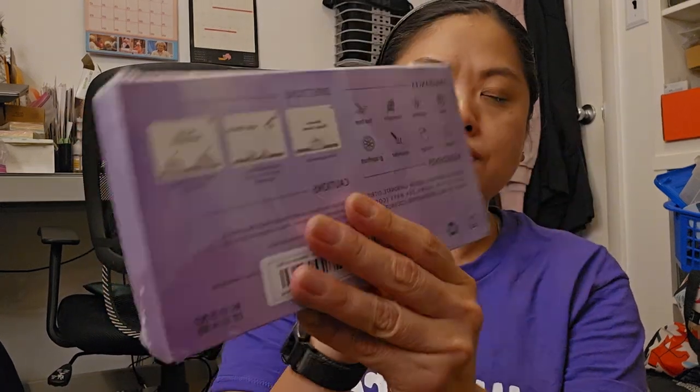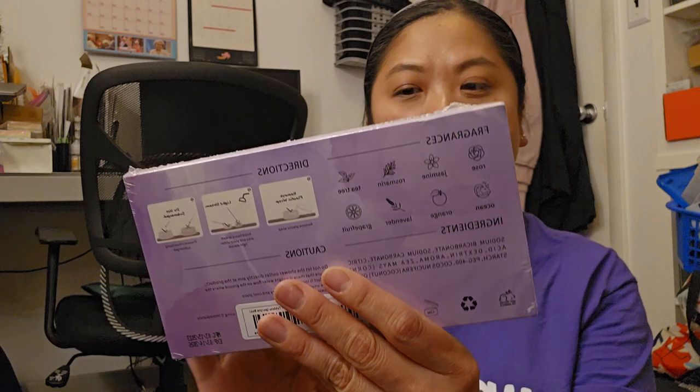So let me share what everyone is going to get in the office. First, this is the shower steamers. I apologize because the text is backwards when I show stuff in selfie mode — it's a hard habit to break. The scents are: rose, jasmine, rosemary, tea tree, ocean, orange, lavender, and grapefruit. Hopefully it won't be too hard figuring out which scent to give to each coworker.